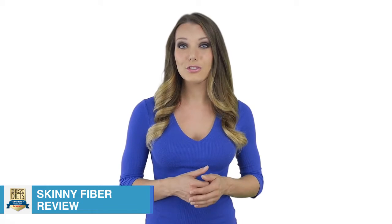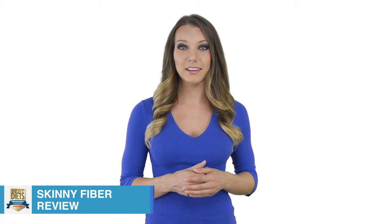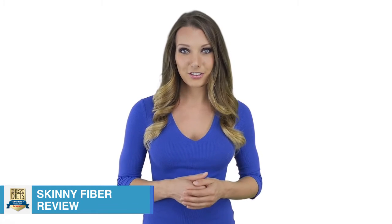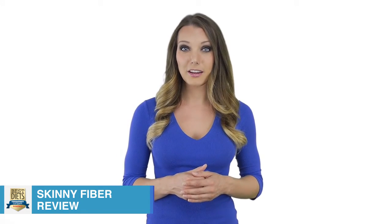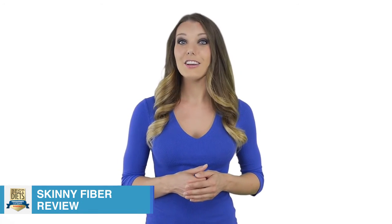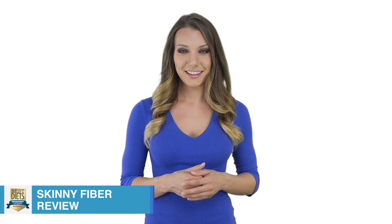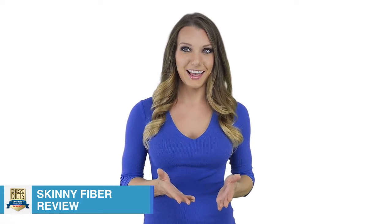There are many viable solutions on the market today that will achieve the same results as Skinny Fiber, but at a mere fraction of the price. For example, you would be better off acquiring a water-dissolvable fiber supplement from your local grocery store. The result will be a fuller feeling which can lead you to consume fewer calories, just like Skinny Fiber does — the only difference being the significantly lower price.